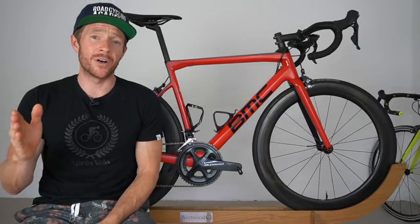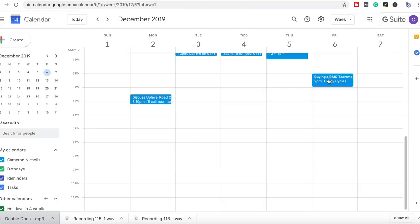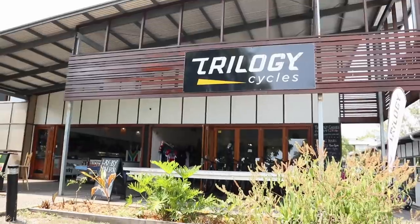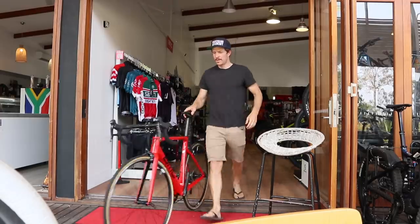In this video we're going to go back in time — you're going to see I was sporting a moustache. It was Friday the 6th of December 2019, not that long ago, and this is the point where I'm going to share with you where and why I purchased a new all-round road bike: the BMC Team Machine SLR01.